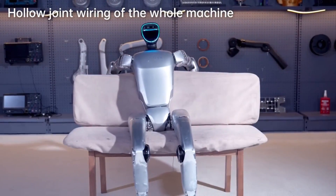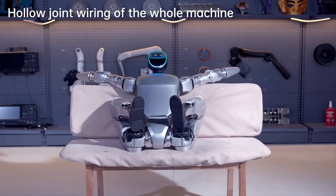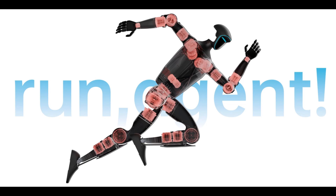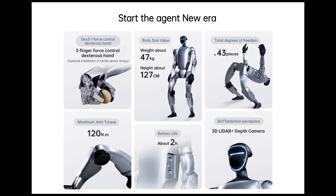One major highlight is the G1's flexibility and range of motion, which is very impressive. It can twist and move in ways that are really crazy, and that's because of its multiple joint technology. This multiple joint technology allows for really efficient movement and a compact design, making the G1 an important player in the robotics field.